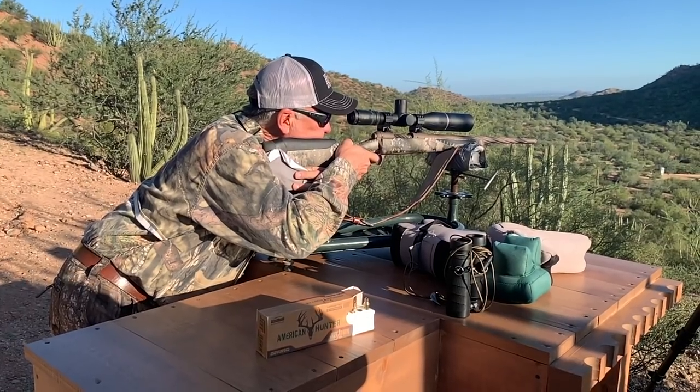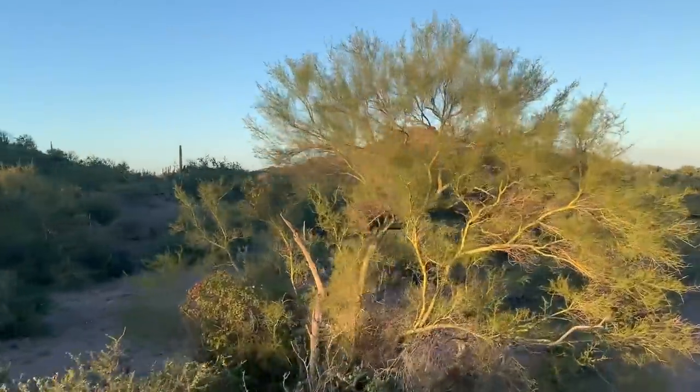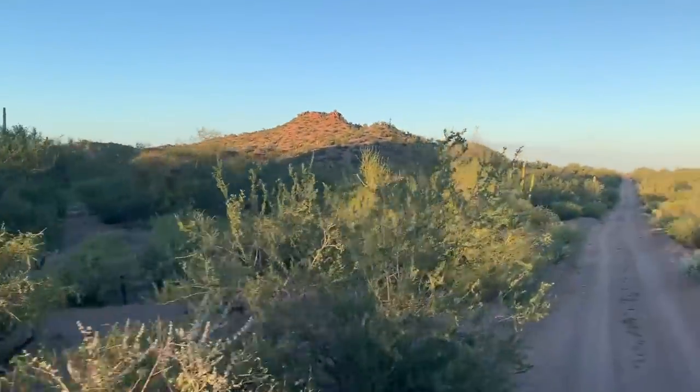I just shot at 200 and I'm on now. I'm going to step it up to 300. So the way we're going to hunt is out of a high rack — drive around, see if we can spot them from up above, see if we can get close enough for one first shot.